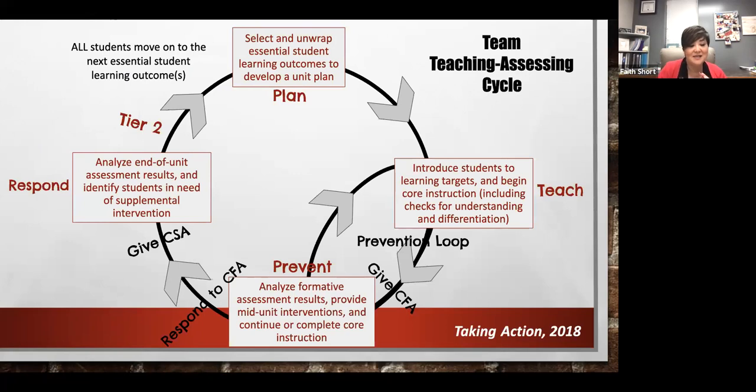We're going to keep with that theme of keeping the end in mind and look at what this would look like as a big picture. This is the team teaching assessing cycle found in Taking Action. The diagram itself looks a little overwhelming, but it's really pretty simple because the bulk of this happens within tier one instruction. This is really just the instructional component for those essential standards that your teams have already developed into a unit plan.